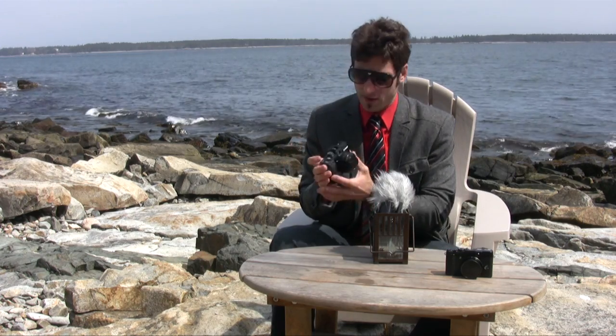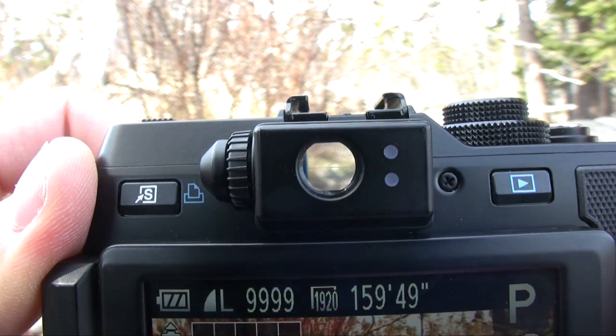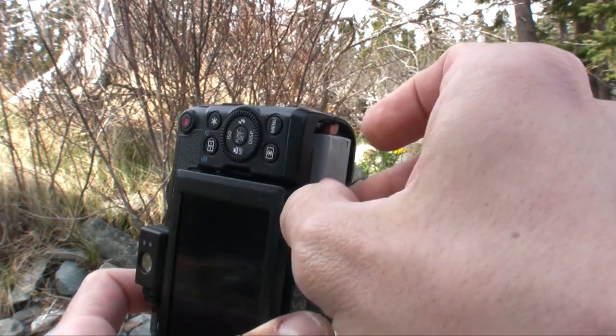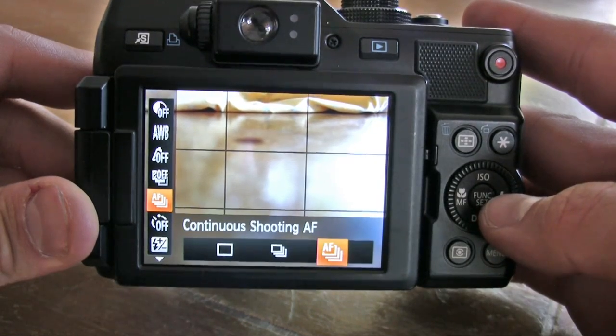Now I'm going to throw some cons at you. First, the optical viewfinder, which was a veritable joke. The optical viewfinder on the G1X is so small and distorted that it's virtually useless. I also expected better battery life out of the G1X, and I found the autofocus to be a bit sluggish. In addition, this camera has a slow burst rate at 4.5 frames per second.